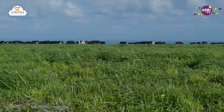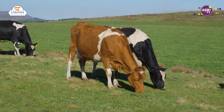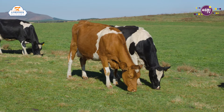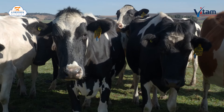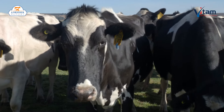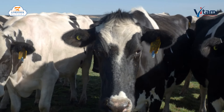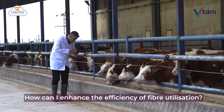Despite rising input costs, your roughages like pastures and silages remain the most economically feasible raw materials on your farm. Maximising the fibre digestion of these roughages will help dairy cows extract more energy for milk production, boosting feed efficiency and farm profitability while reducing the reliance on purchased feeds.